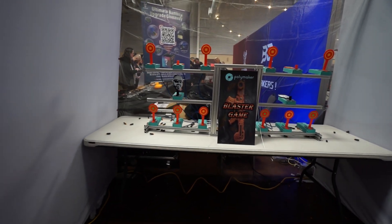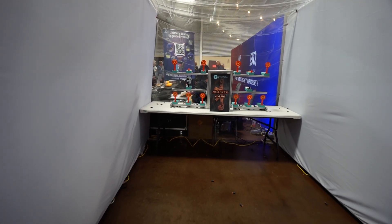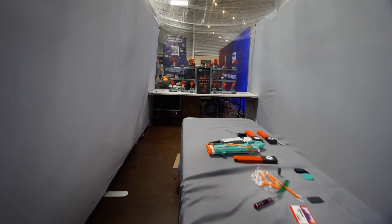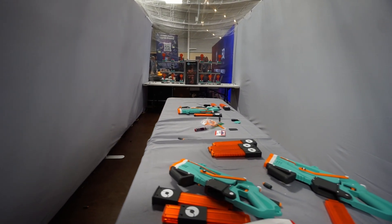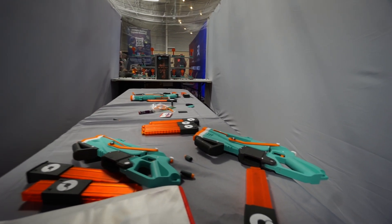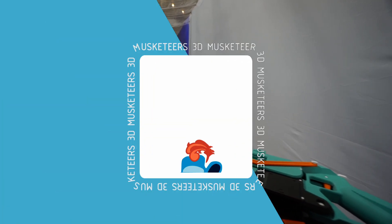It is a super cool way to show off not only their filament but in an interactive way that, while it does take up a lot of booth space, Polymaker has booth space to spare so I think this worked out really well for them. It was a great little hands-on way to show off their filament.